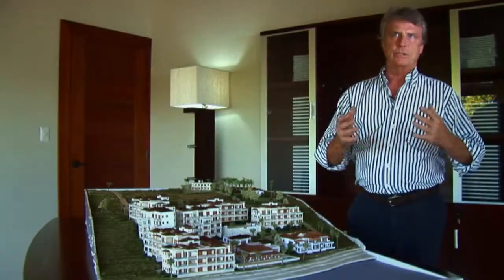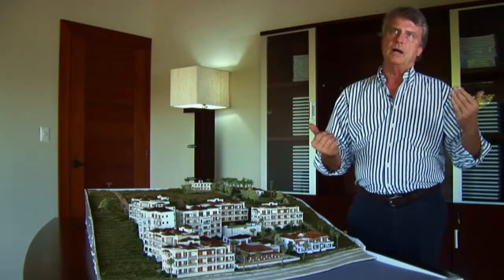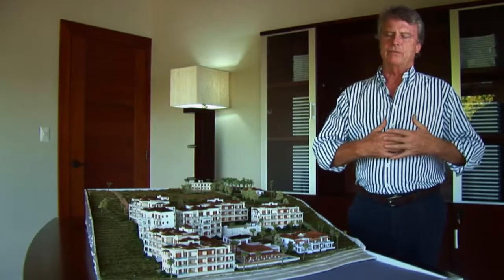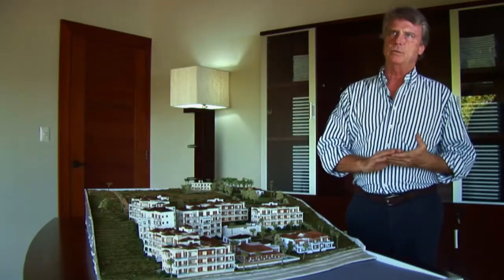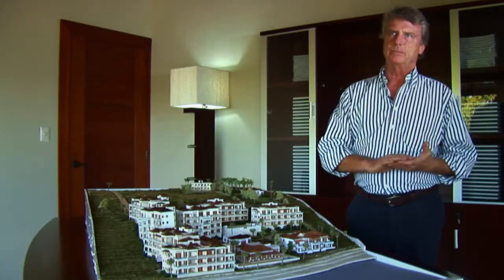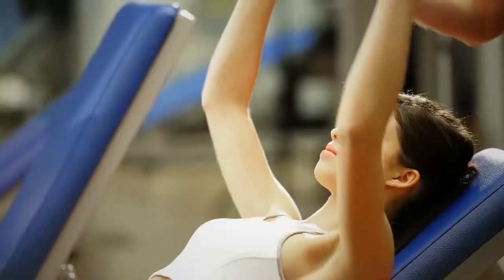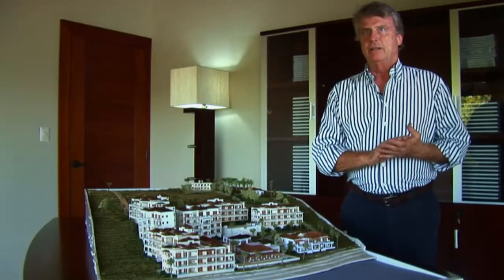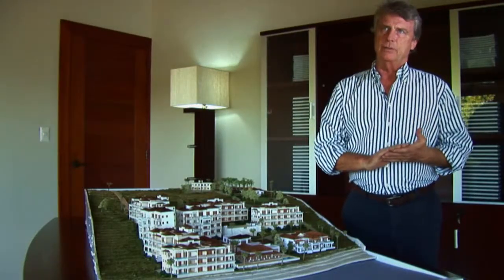We have a large spa with 12 treatment rooms, a vitality pool, hot steam rooms, and sauna rooms. We have a fantastic relaxation center with views across spa pools to the beautiful beach in front. The fitness center is located on the second floor and has a variety of equipment. The key design element was to make sure we had beautiful views all the way down Shoal Bay to Shoal Bay Village.